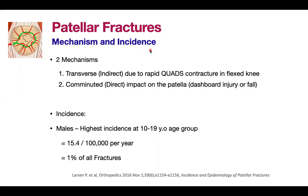What is the incidence of patellar fractures? For males, it has the highest incidence, especially among those aged 10 to 19 years old. The incidence is about 15.4 per 100,000 per year, or it contributes to about 1% of all fractures in the human body.